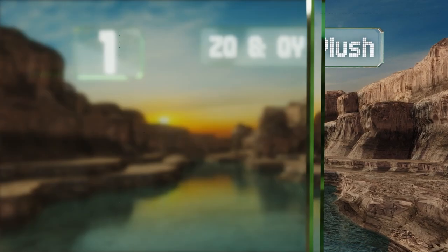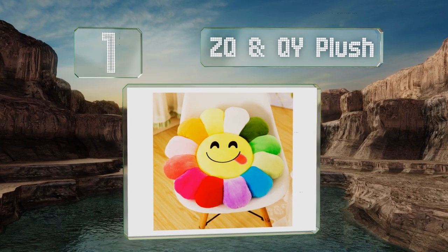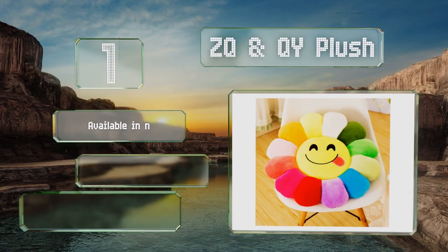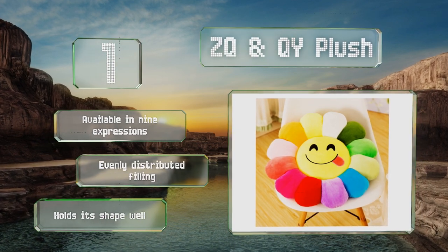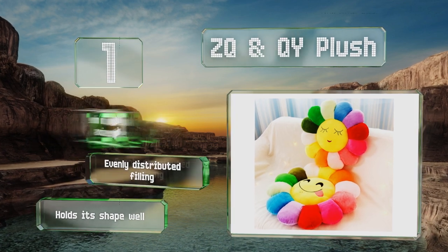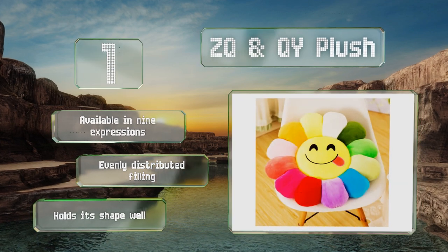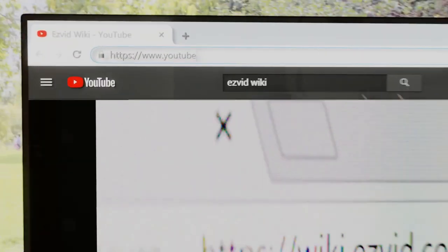Taking the top spot on our list, the colorful ZQ and QI Plush offers a variety of fun faces surrounded by a rainbow of flower petals. Depending on what size you choose — 14, 20, or 24 inches — this large option can be used for anything from a chair pad to a comfy floor cushion. It's available in nine expressions, all with an evenly distributed filling, and it holds its shape well.